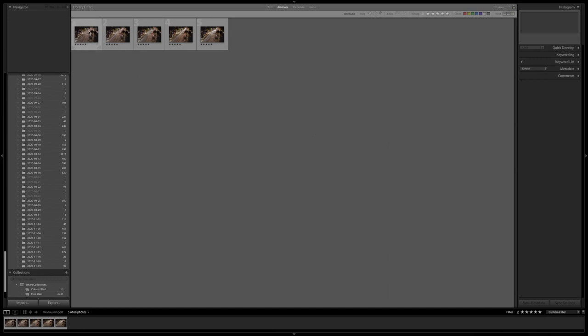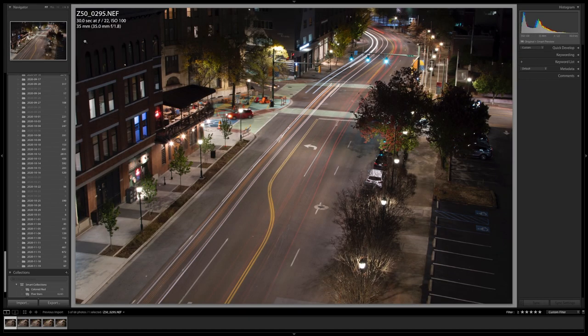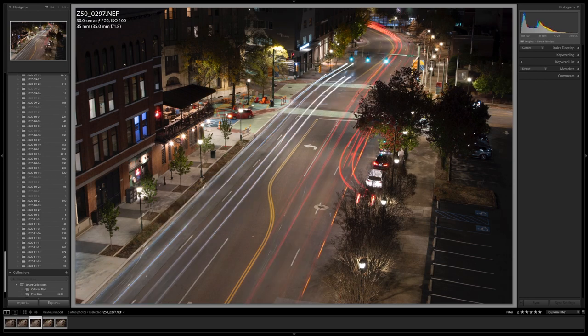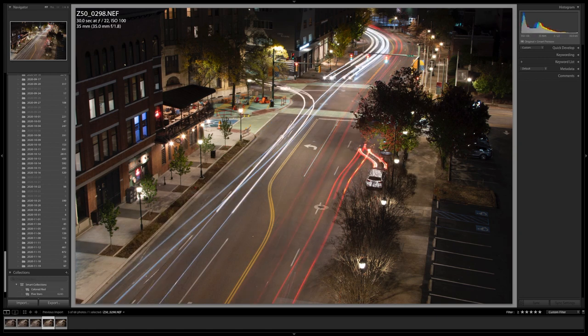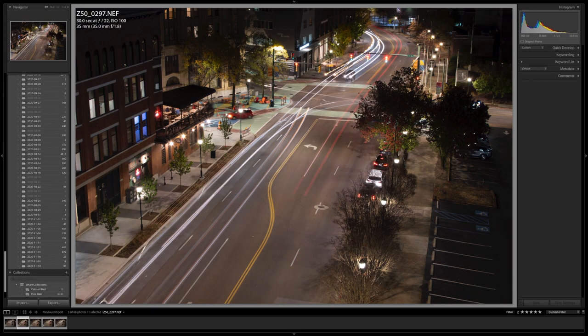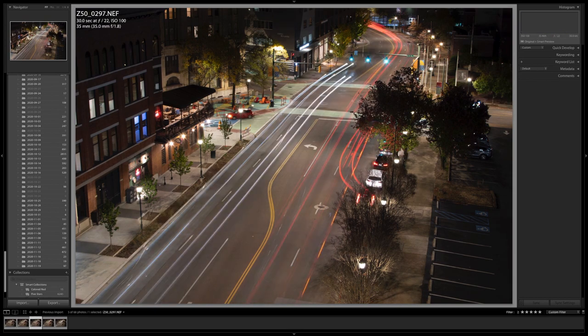Here I am in Lightroom and I have five exposures of the same composition. Looking down Market Street, there's a pretty good bit of light trails in each 30-second shot — one has a car leaving from a parallel parking place, another has a car entering one, and there's more activity in others. My idea is to combine all of these light trails from these five shots into one single shot.